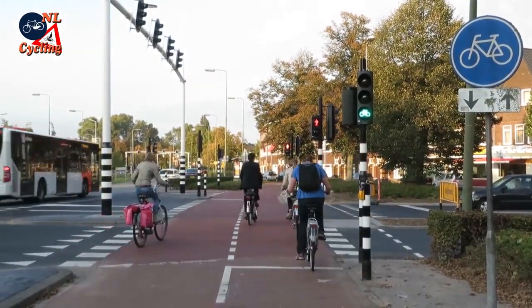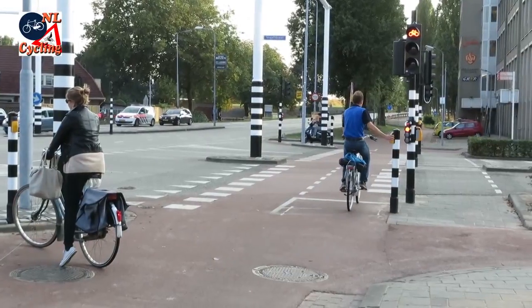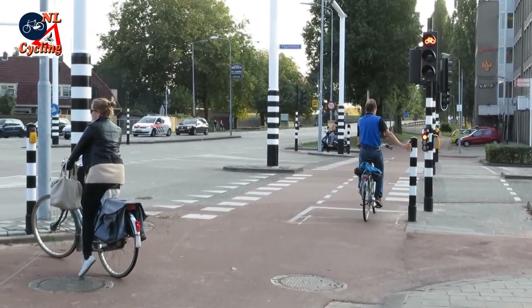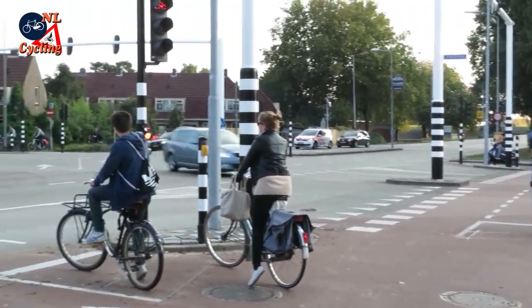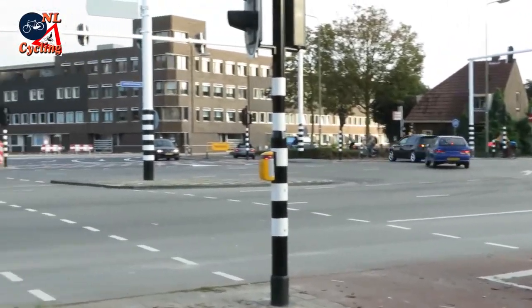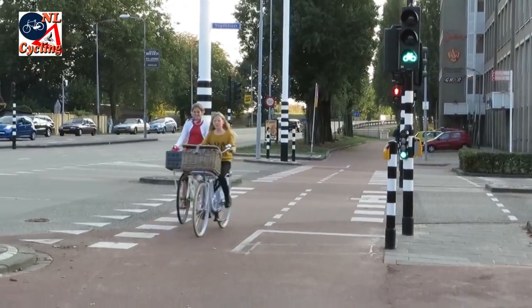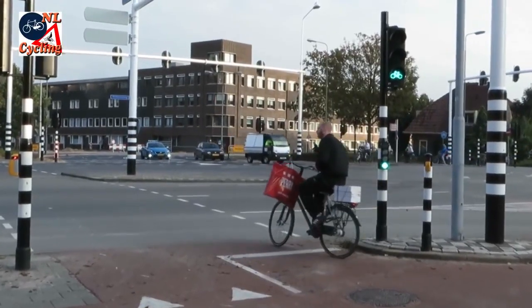So if you need to make a left turn you have two options. From here you can either go straight first and then left, the ordinary way, or left first and then right. This may seem like riding against traffic, but riding against traffic is allowed here and many people do it.